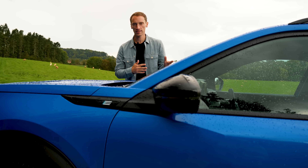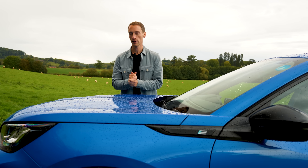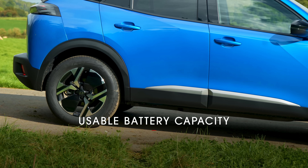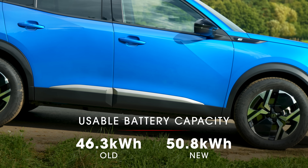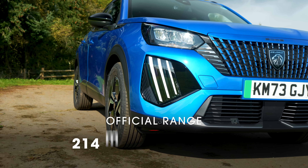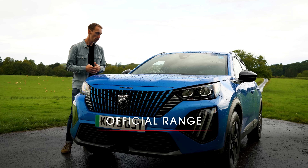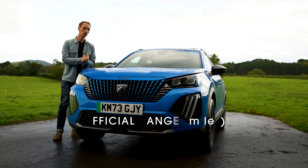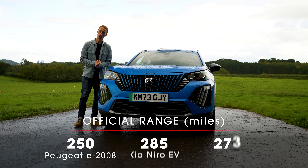Now let's talk about something new and quite important: the battery is bigger than before. The usable capacity has risen from 46.3 kilowatt hours to 51 kilowatt hours, meaning the WLTP range has risen from 214 miles in the old car to 250 miles. That's a decent jump, though it's not as far as you'll be able to travel in a Kia Niro EV or a Smart #1.